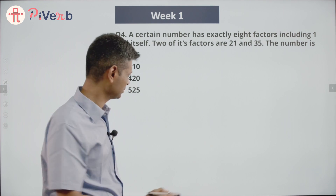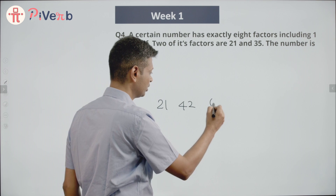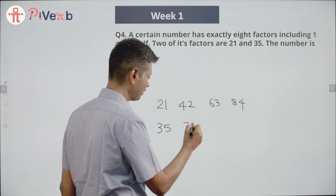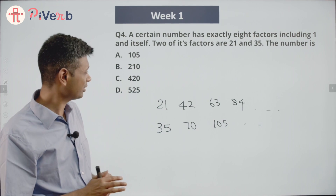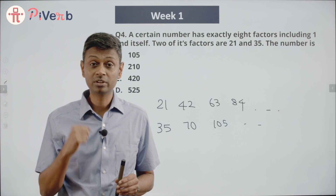So I'm going to write down multiples of 21: 21, 42, 63, 84 are multiples of 21. And 35, 70, 105 are multiples of 35. A number that is a multiple of 21 has sitting inside it the factors 3 and 7.